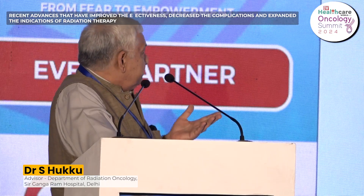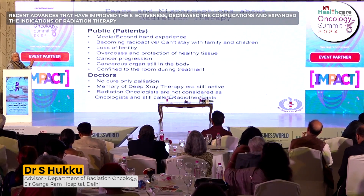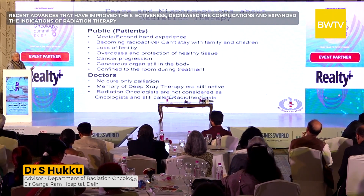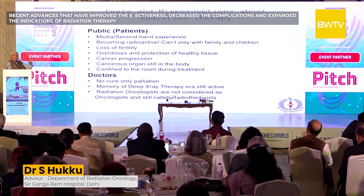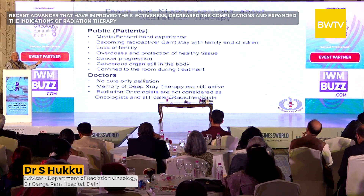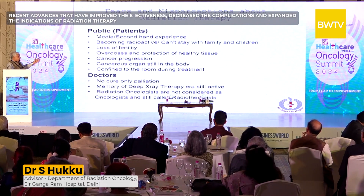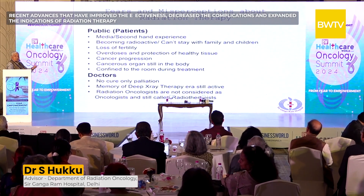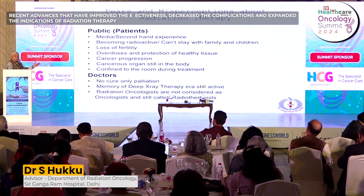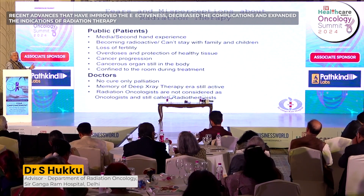There are many misconceptions. People get second-hand information from media and think the body will become radioactive after radiation — that they cannot sit with grandchildren. They think they will lose fertility; yes, radiation to ovaries or testes does affect fertility, but there are methods to preserve semen and ova for later use. Some believe normal tissues cannot be protected or that cancer will come back if the organ is not removed — these are myths. Patients do not need to be confined to a room during radiation; we encourage them to work and eat normally.